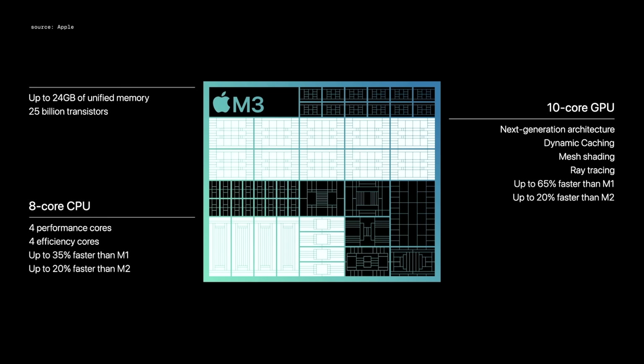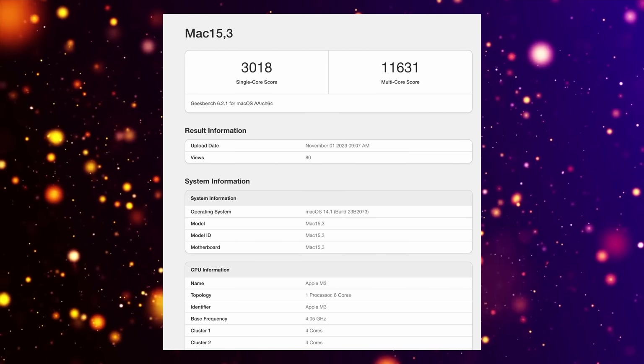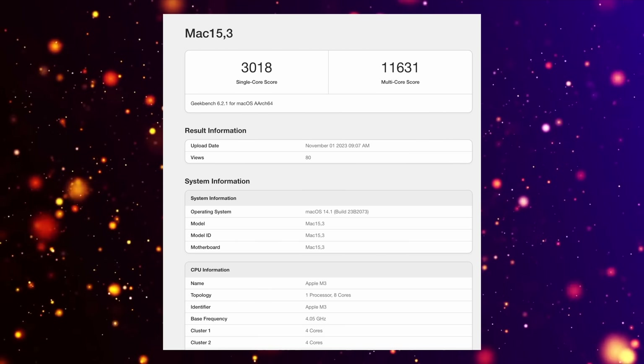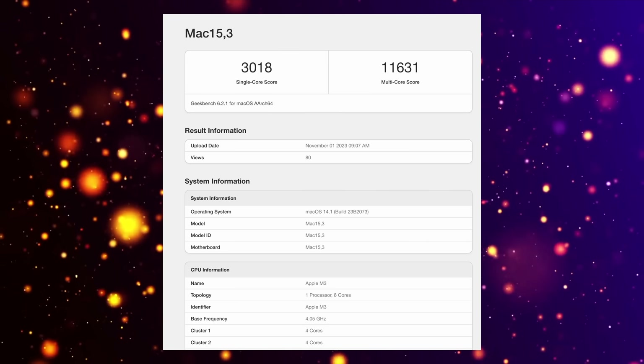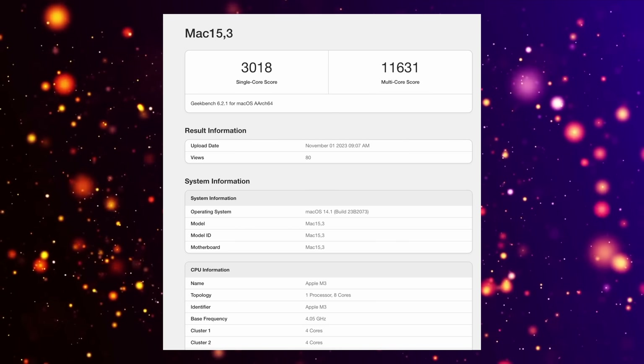Apple are claiming it is faster than the M1 and M2 while keeping the same number of cores, and it does look like they are 100% correct. Looking at the leaked Geekbench score for the M3, the single-core score is 3,018 and the multi-core score is 11,631.